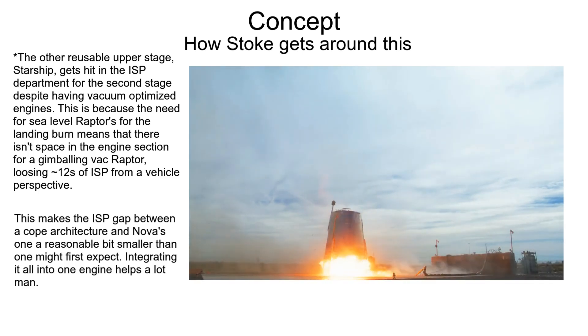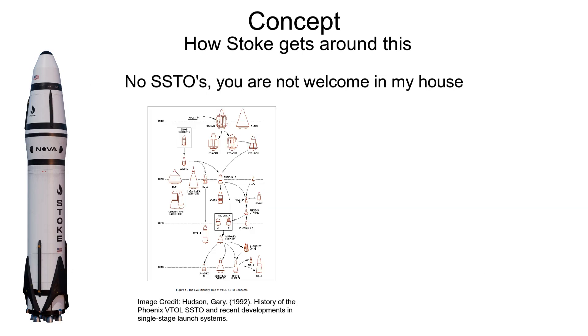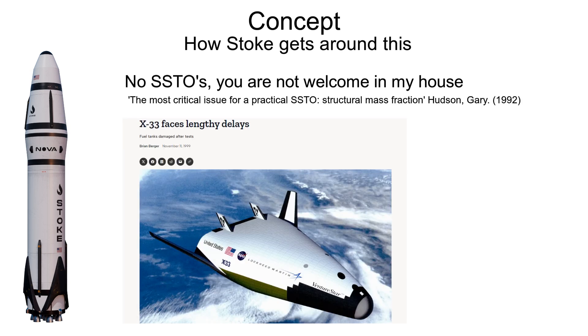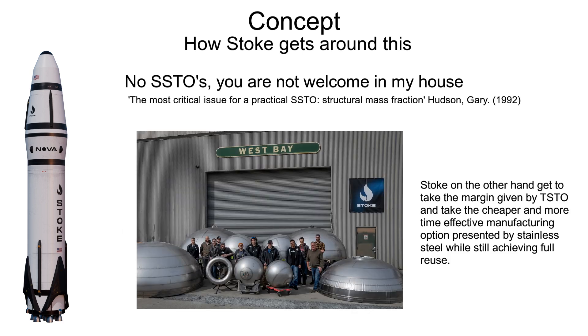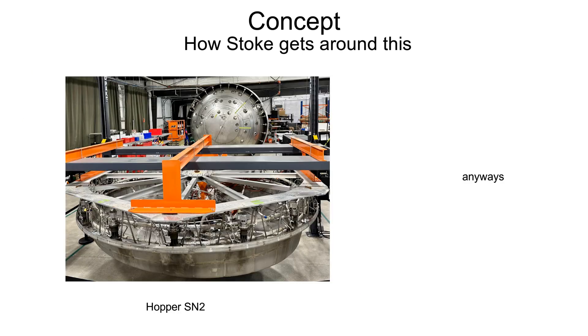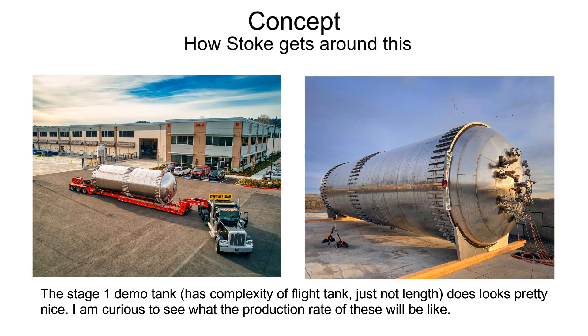First stage design is conventional, but it's worth bringing up that had this been 30 years ago, this would have been a single-stage design. One of the things I'm thankful for with Falcon 9 is that it proved two-stage-to-orbit reuse works. What this has enabled in the context of Stoke Space is an emphasis on manufacturable structures rather than lightweight ones, with the utilization of stainless steel. This has allowed them to have a fairly hardware-rich program up to this point, and I think will be a big driver in reducing schedule and development cost.